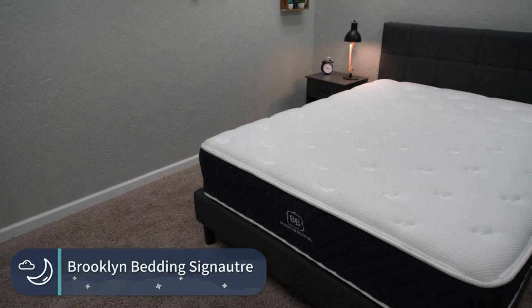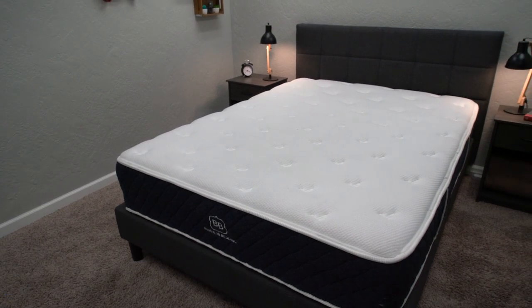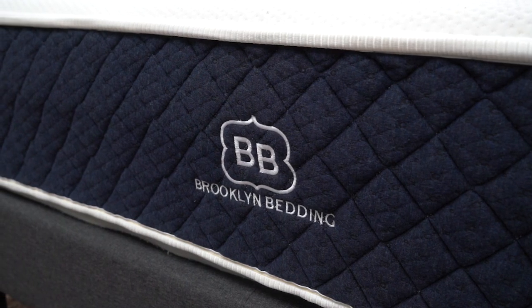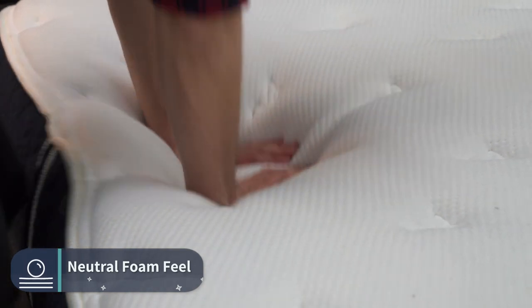Instead of talking about all nine Brooklyn Bedding mattresses, I'm only going to focus on the ones where you can choose your firmness level: the Aurora, the Spartan, the Signature, and the Custom Bed. The Brooklyn Bedding Signature is their most popular — it's the bed right behind me. It's a hybrid mattress using pocketed coils for support and comfort foams for its main comfort layers, giving it more of a neutral foam feel overall.